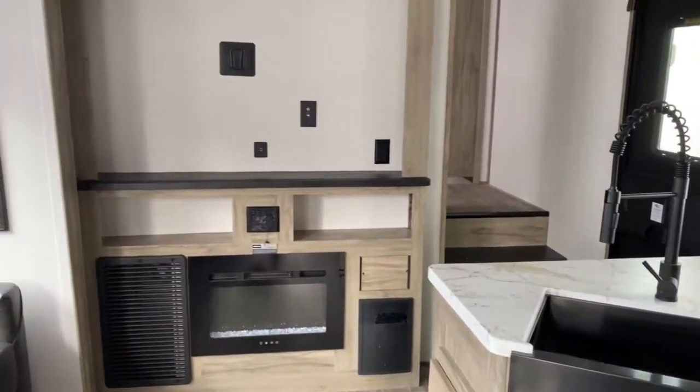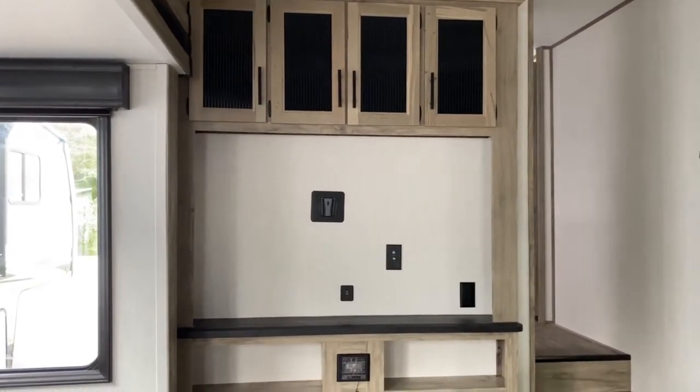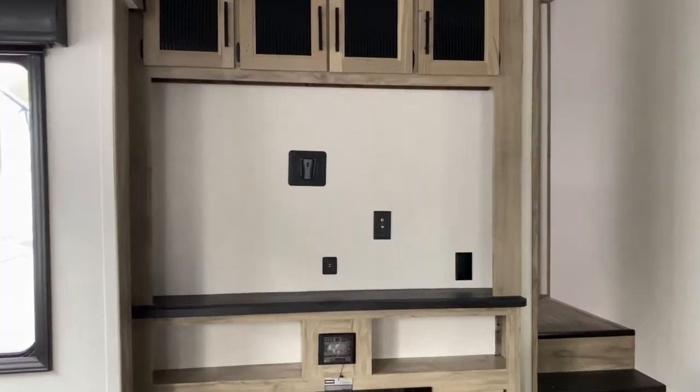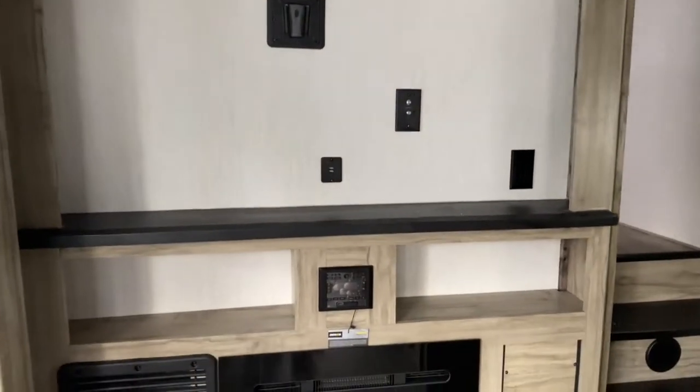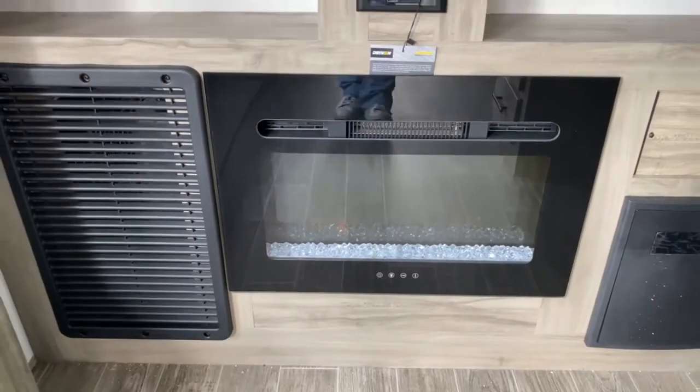On the wall going up towards the stairs, you do have your entertainment center. As you can see, you can fit a fairly large TV there. You've got all your hookups, and there are also USB ports, a radio, and a fireplace here.